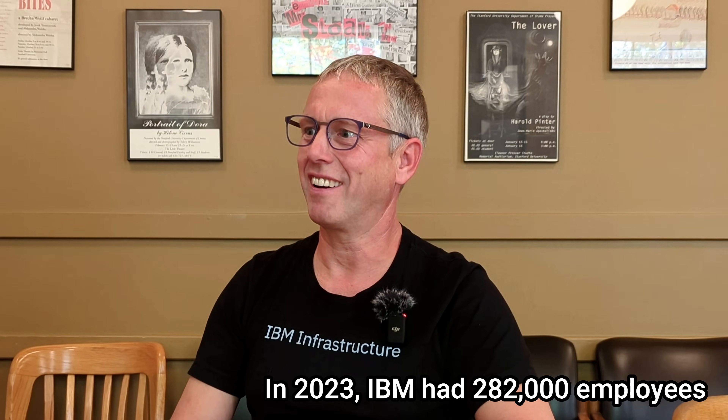Christian holds the title of IBM Fellow — the highest technical appointment at IBM. There are only about 70 fellows at IBM right now, for a company of tens of thousands. Fellows exist in all the major business units, from consulting to software, cloud, and systems, and generally advise on the broad technical direction the company should be going.